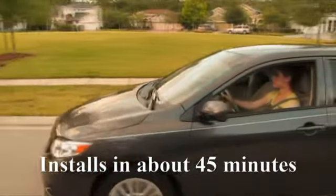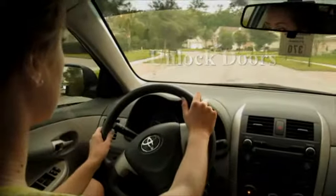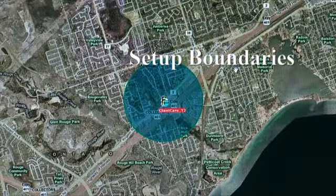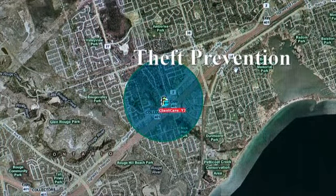The system installs in about 45 minutes. You can unlock doors, disable ignition, monitor battery disconnects, and set up boundaries to monitor unauthorized movement for early theft prevention.